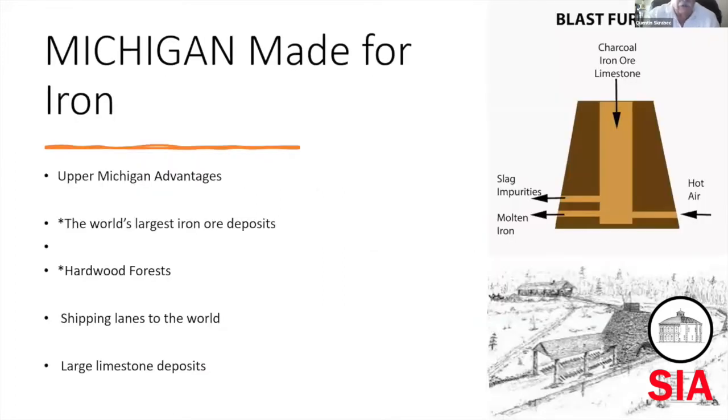Sitting up in Michigan, you had several advantages. By the 1860s, they were well aware of the iron ore deposits. But without steamships, there was no good way to transport it yet during the Civil War. They knew the deposits were rich and large, and of course there were lots of hardwood forests at that time in northern Michigan. The shipping lanes were good — if you could make pig iron, you could ship it around the world via the lakes. And there were large limestone deposits. So all the necessary ingredients were sitting there in Michigan.